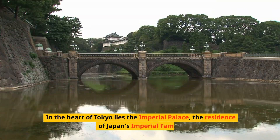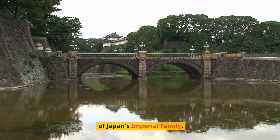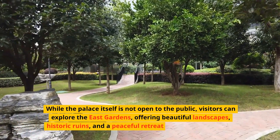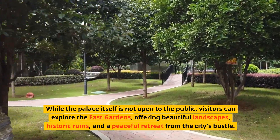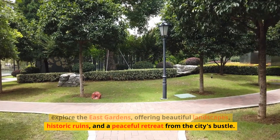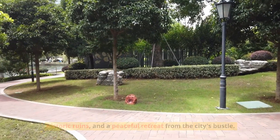In the heart of Tokyo lies the Imperial Palace, the residence of Japan's imperial family. While the palace itself is not open to the public, visitors can explore the East Gardens, offering beautiful landscapes, historic ruins, and a peaceful retreat from the city's bustle.